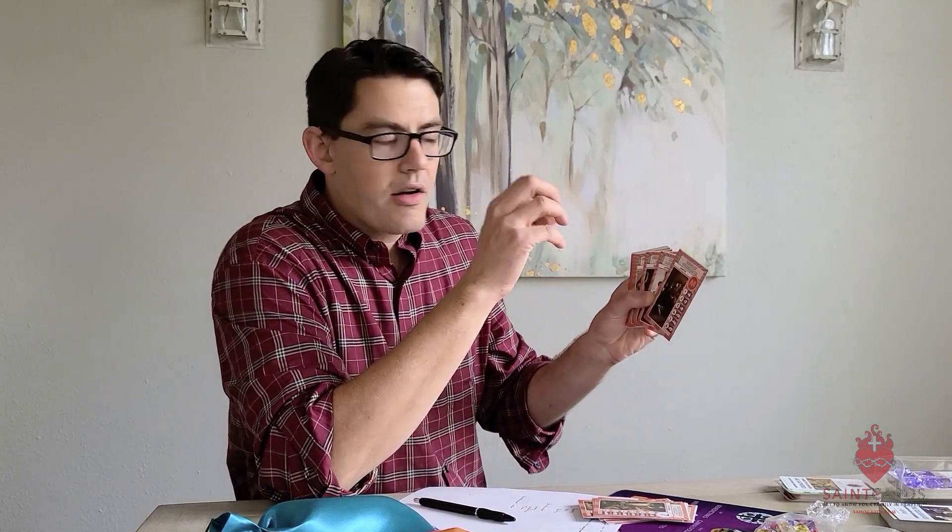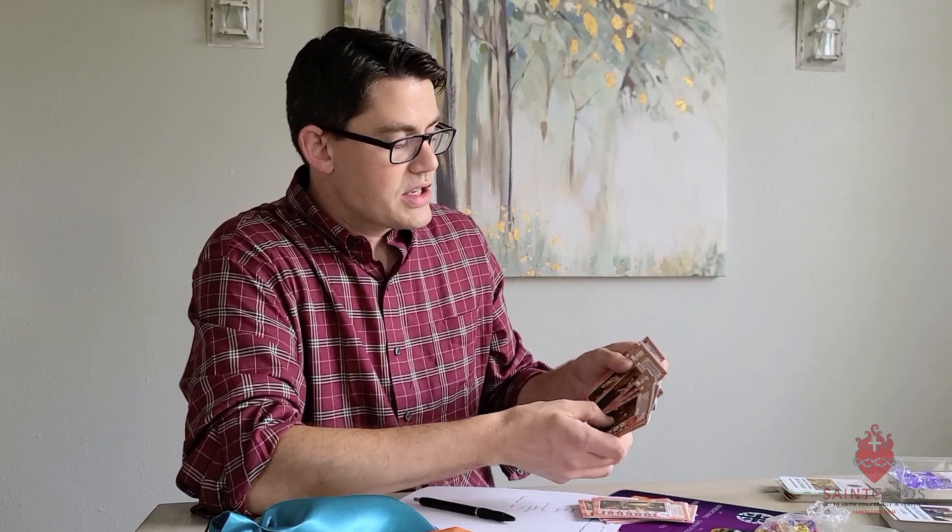Then we go into vocations. In Saint Cards, all the different colors are focused on different vocations in the church — martyr, layperson, deacon, doctor. These are living witnesses. This is a witness card where if you collect martyrs, virgins, religious women, or apostles, the more that you collect, the more points you get during the game.